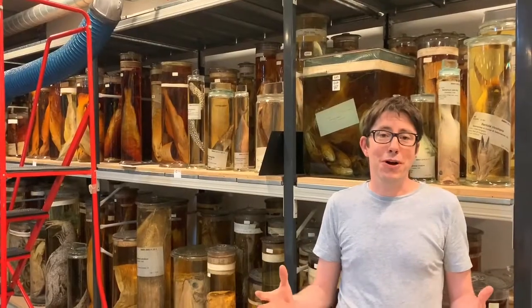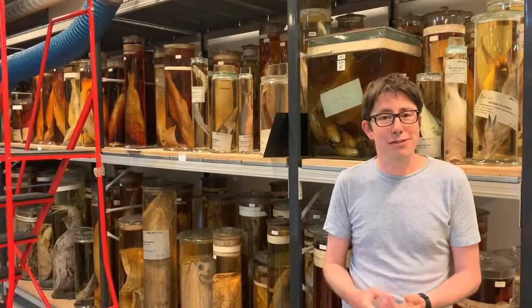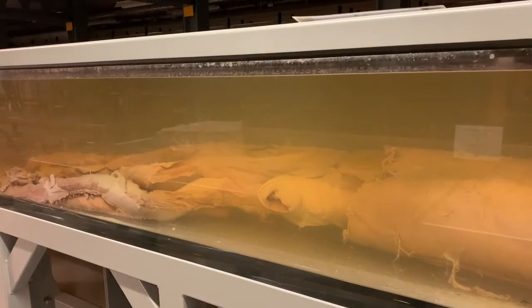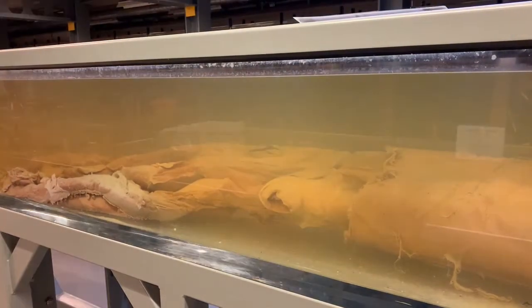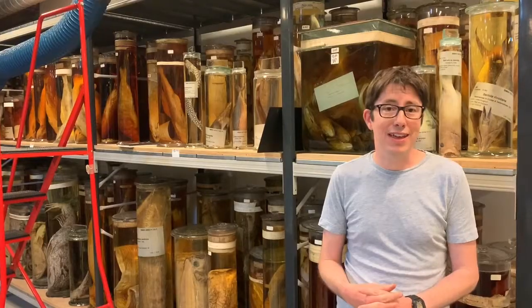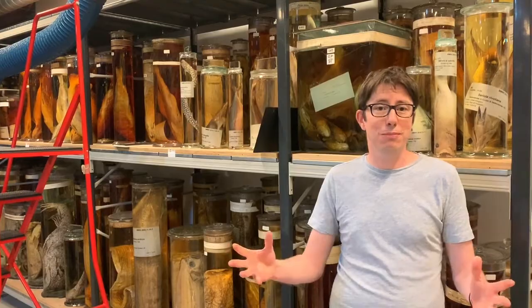I work on mollusks, so I suppose my favourite specimen probably should be a mollusk. My favourite is probably Archie, who is one of our giant squid specimens. She's the largest wet specimen ever preserved — 8.62 metres — and she's on display in the tank room.